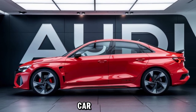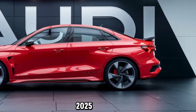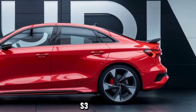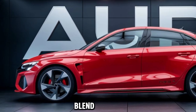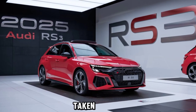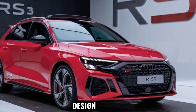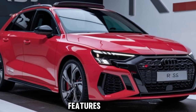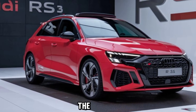Welcome back car enthusiasts. Today we're diving into the exhilarating world of the 2025 Audi RS3, a compact performance sedan that's redefining what it means to blend luxury and speed. Audi has taken the RS3 to the next level with a more aggressive design, enhanced performance features, and cutting-edge technology that make this car a true beast on the road.